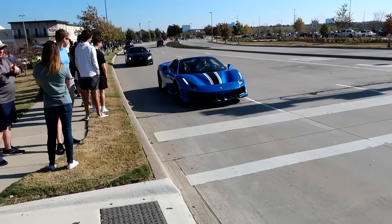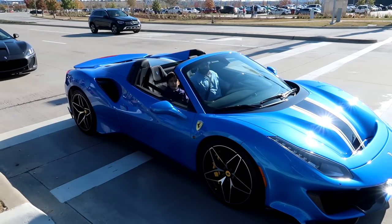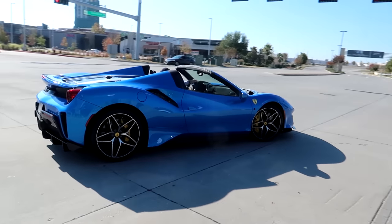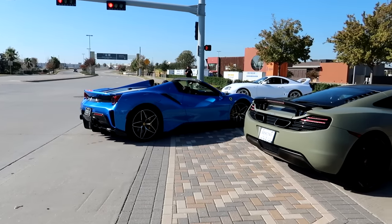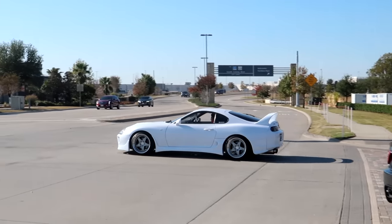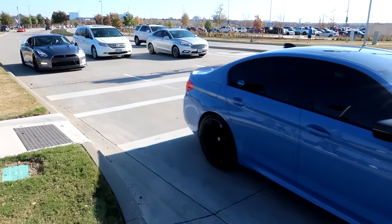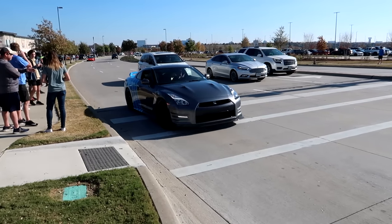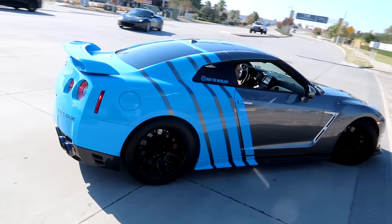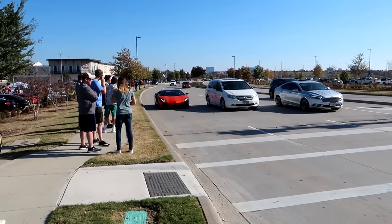Look at this Pista Spider — that is so nice, oh my goodness, oh my god. The Supra didn't reserve a spot. Goodbye. Oh yeah, this GTR is sick.